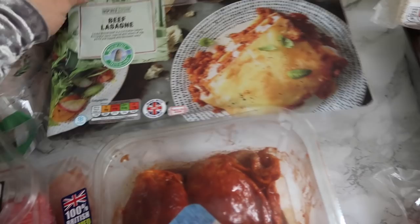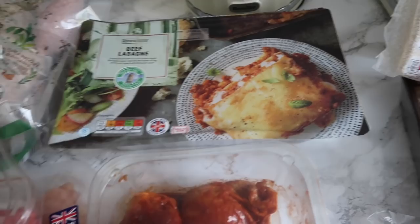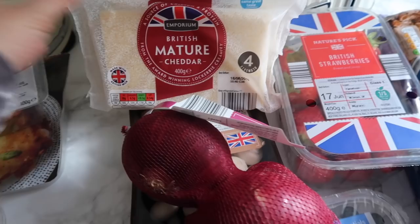Then underneath here we have the beef lasagna. I love this beef lasagna from Aldi - it's really, really good. It's in the fridge section near the sandwich stuff as you go in. It's a really convenient meal to have and it's really nice. Then I've got some cheese - always need cheese in this house. Love mature cheddar.